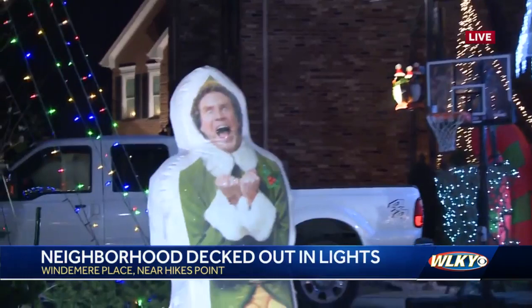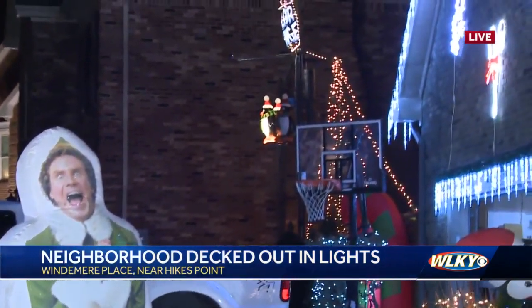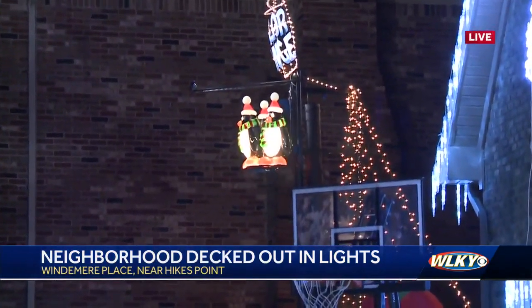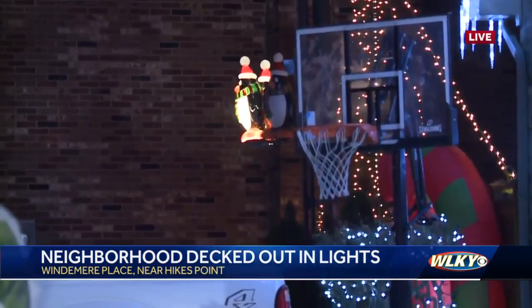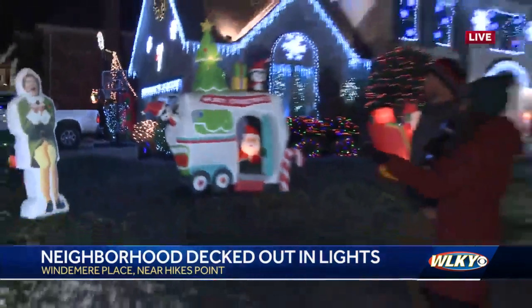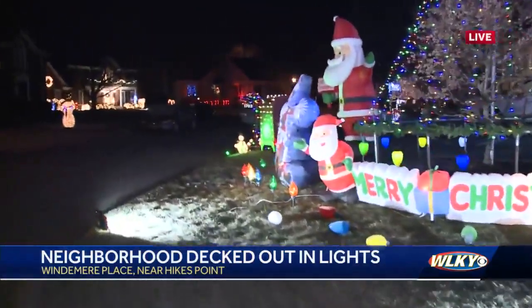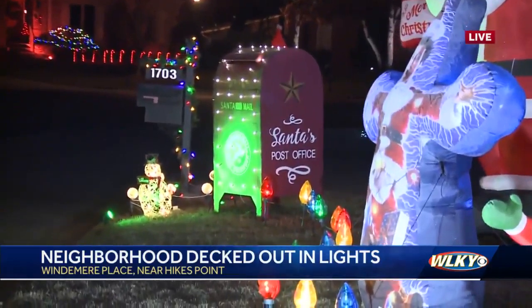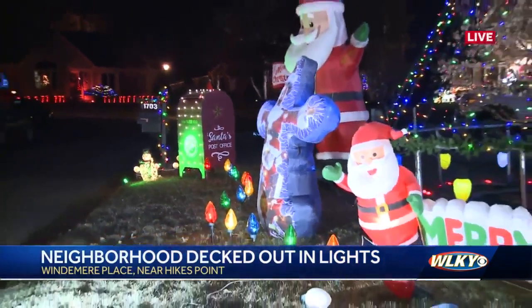It looks like you fit in just fine — or maybe you stand out a little bit! Looking over here, you have another really cool display. What's happening on this side of the house? So on the other side of the house we have the Polar Plunge and these penguins — they actually go up to the top and then drop down. Oh my gosh! And you also have a place for kids to submit letters to Santa, right? We do. We have a mailbox that's new this year, and it's been fun to see the kids dropping off their letters and helping spread the joy this Christmas.